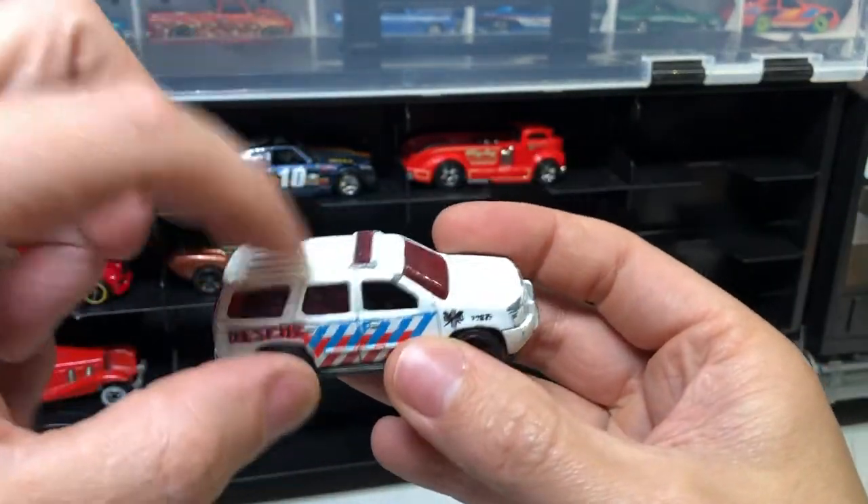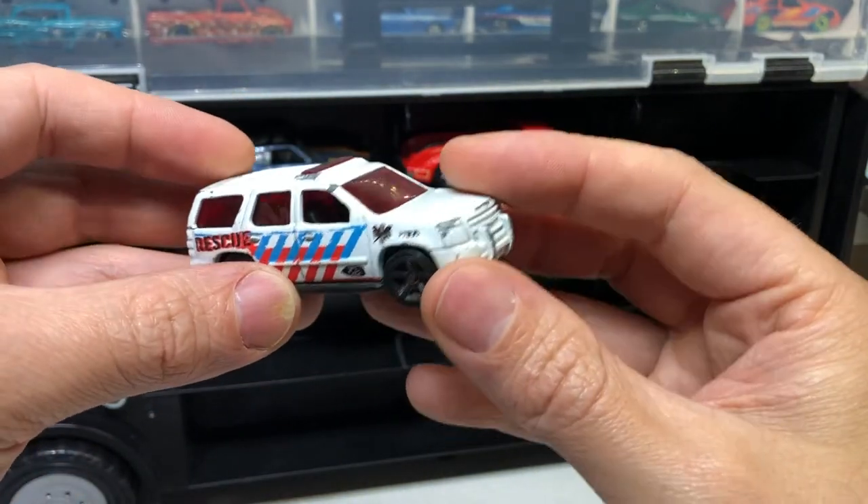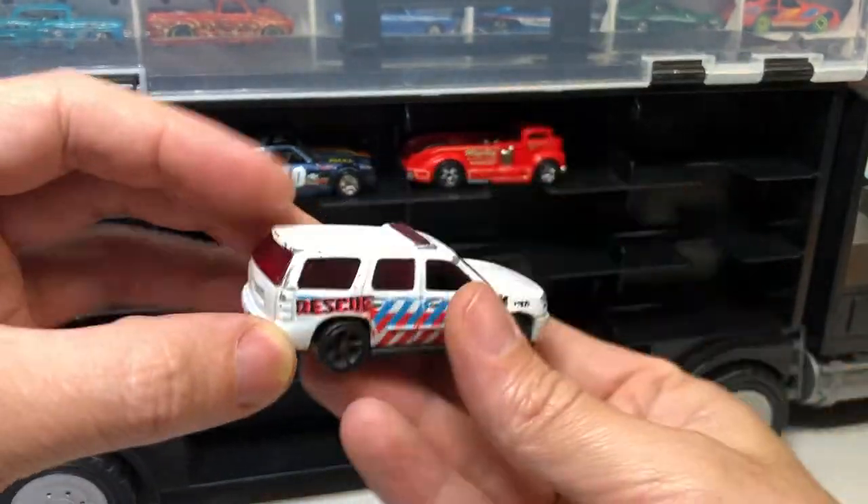'07 Chevy Tahoe — I've got a later one of these. This one has an all-metal top, but the other one has an all-plastic top with a metal base. This is the other way around, so it's definitely a lot heavier.